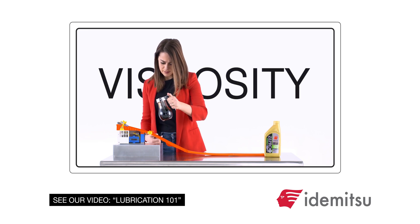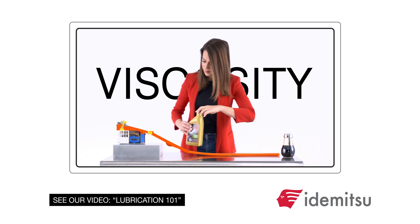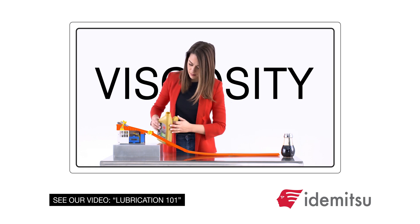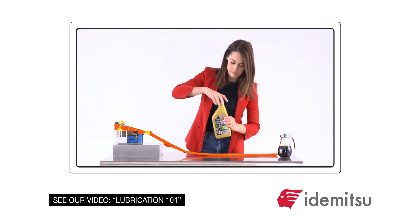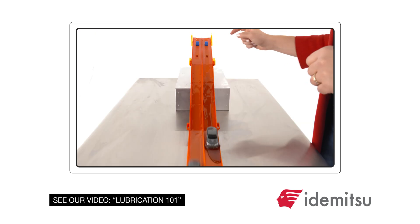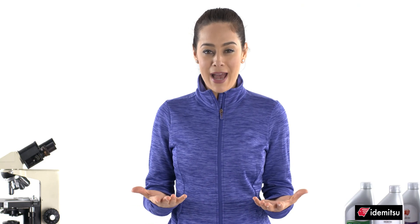Remember our talk about viscosity from the Lube 101 video? Viscosity is essentially the thickness of an oil, or technically a liquid's resistance to movement, which means that it's easier for an engine to work with a lower viscosity oil, resulting in more power, more miles per gallon, fewer emissions, less greenhouse gases, and a lower carbon footprint. Who can't get behind that?